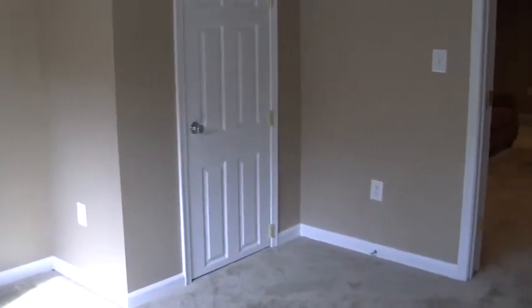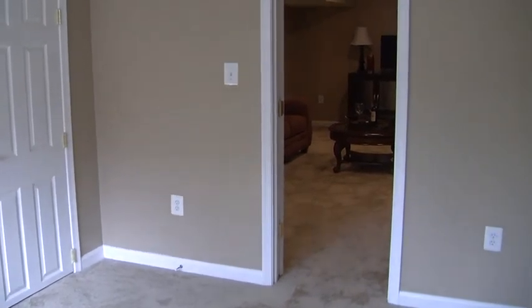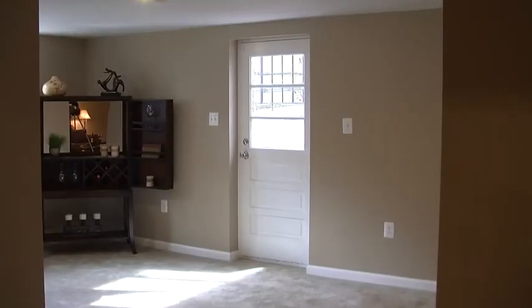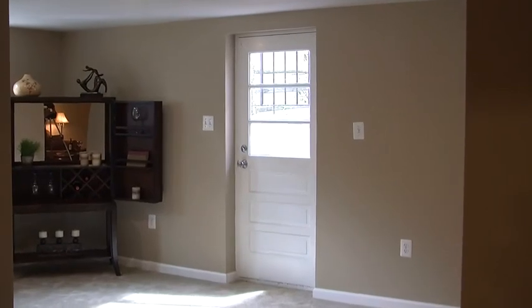You won't believe the value in this house. You will have the best of both worlds — a wonderfully remodeled, everything brand new house, in a well-established community. All the work has been done for you. All you have to do is move in.